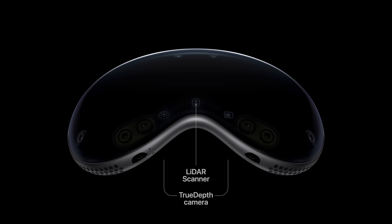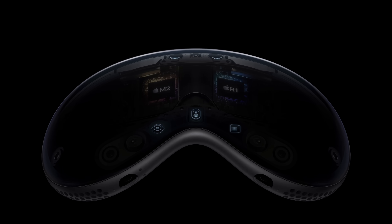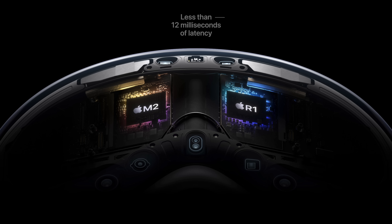There are also two side cameras, a LiDAR scanner, and a TrueDepth camera to track your hands and environment. The information from these sensors is fed into a new R1 chip, which helps the system reduce lag by streaming new images to the display in less than 12 milliseconds — eight times faster than the blink of an eye.